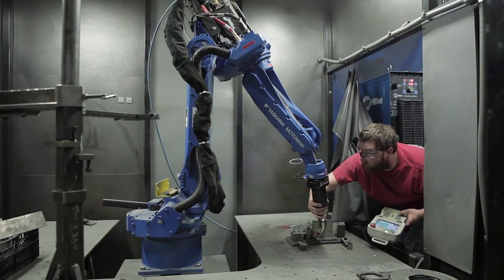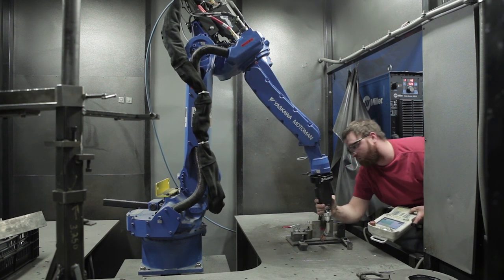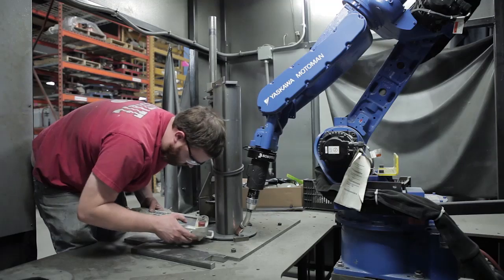We can't always find the natural skills and hand-eye coordination that we maybe once did, or the proficiency of a highly skilled welder anymore in the marketplace. So the robot gives us that consistency of welds that we need to have for our end customer.